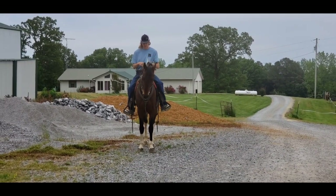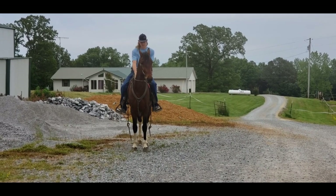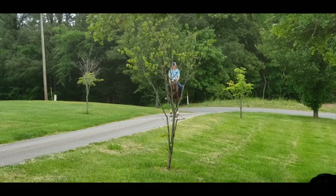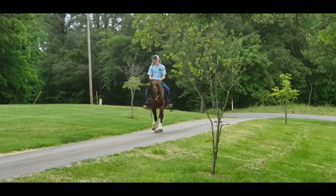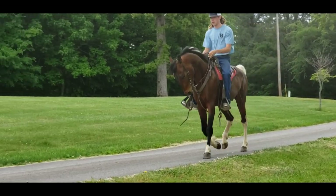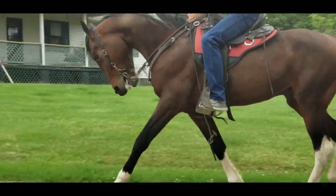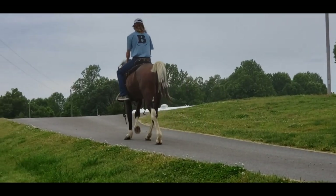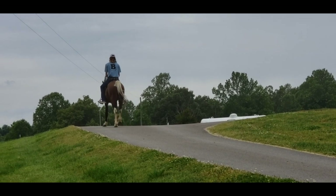We're gonna take him over to the pavement and let you see him do some gaiting. He has got a beautiful slow gait, but if you let him go and pull him up on the bit and let him balance, he can fly. Oh, he looks like a carousel pony, doesn't he? And let me tell you, you pull him up on the bit and ask for it — he can fly.